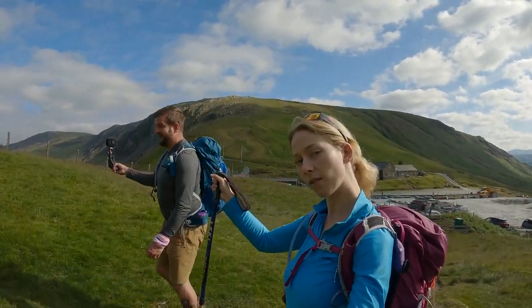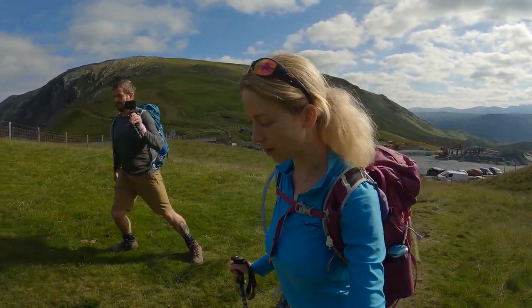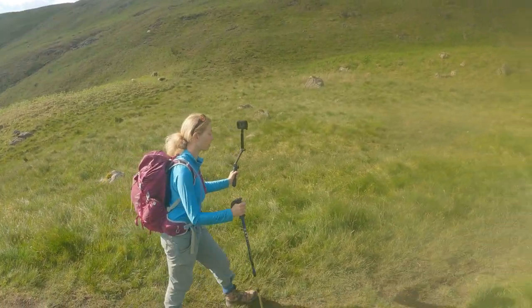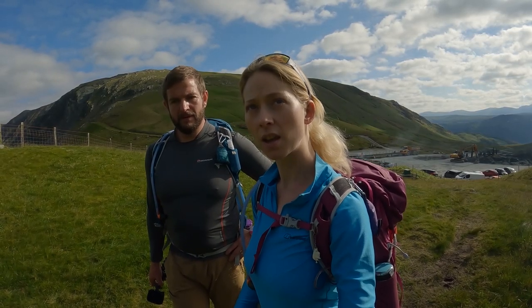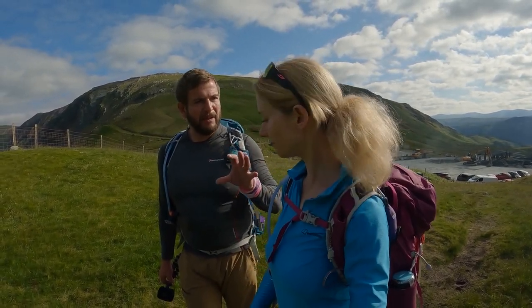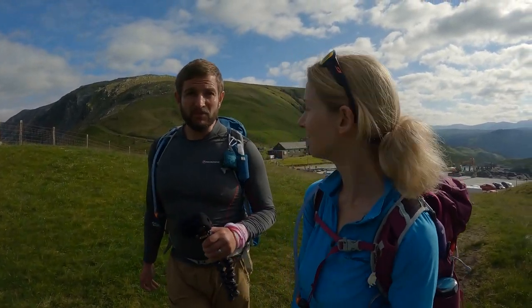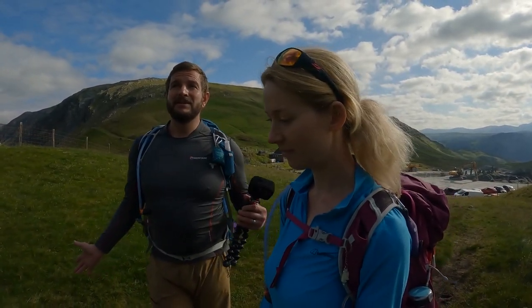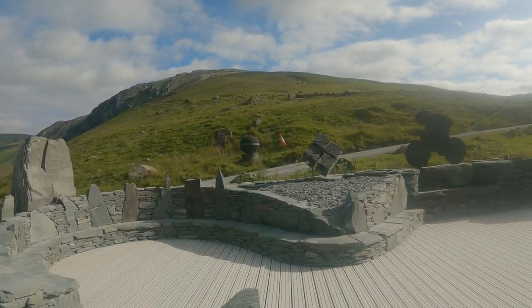Hello! This is Kerry and this is Kat and we are Tea in Valhalla. Today we are going up four Wainwrights — we're heading towards Great Gable. We will be going over Grey Knots, Brandreth, Green Gable and Great Gable, and there's a little bit of scrambling up Great Gable. We've done this walk before but didn't get such lovely conditions, so we thought we'd bring it back and share it with you. We started at the awesome Honister Slate Mine.